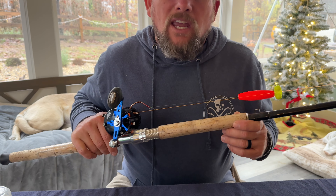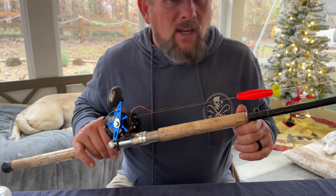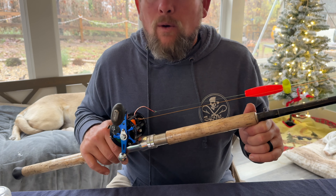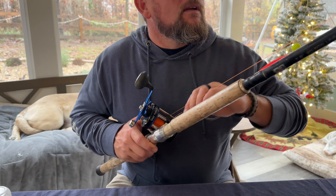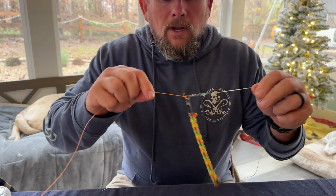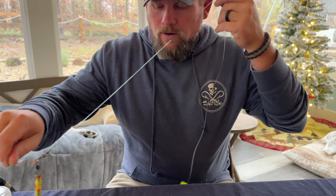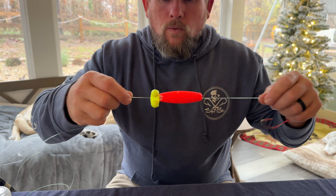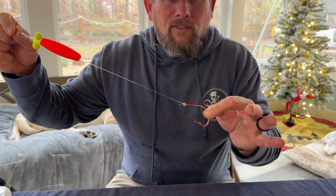Now that we've talked about equipment, let's get into two different types of rigs we're going to use for wintertime catfishing. The first rig is a dragging rig, also referred to by many as a Santee Cooper rig. This rig consists of a no-snag weight, a leader, a rattle, a float, and a circle hook. Let's dive a little bit more into it.